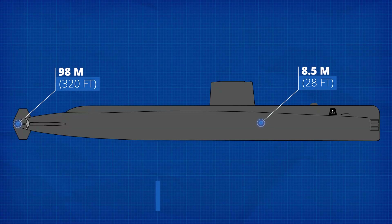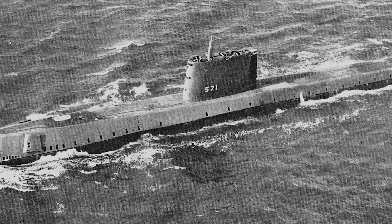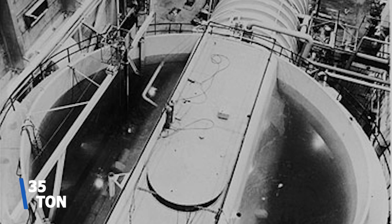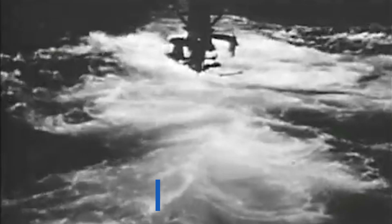The USS Nautilus measured 98 meters in length with a beam of 8.5 meters and a submerged displacement of 4,092 tons. She was powered by a submarine thermal reactor — later redesignated the S2W — a pressurized water reactor built by Westinghouse Electric Corporation. The reactor shell alone weighed 35 tons, while all biological shielding including lead, steel, and other materials added up to around 740 tons. Installed power was 13,400 horsepower, giving a top speed of 23 knots — about 43 kilometers per hour.